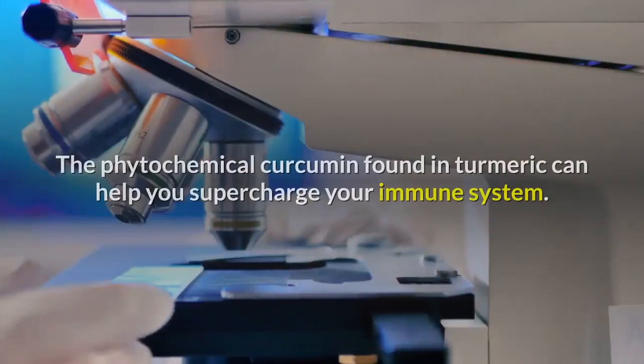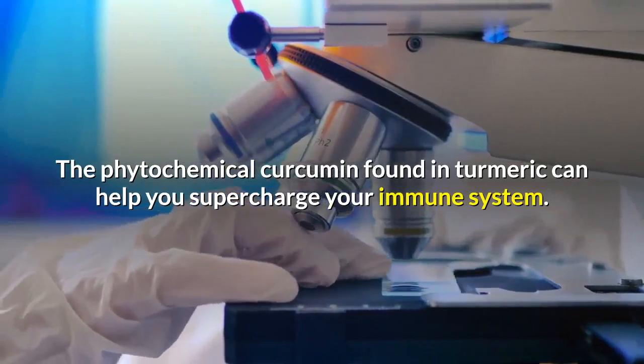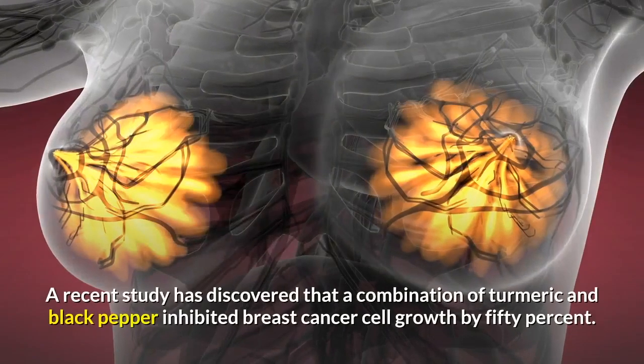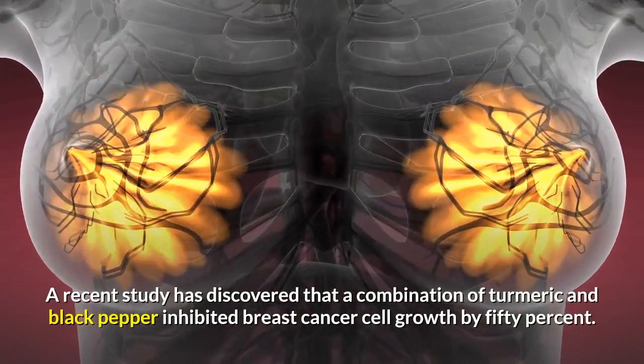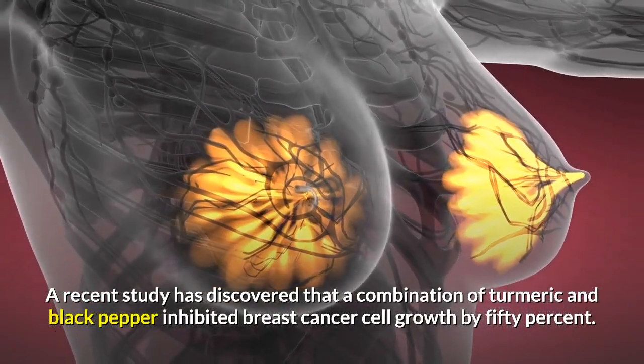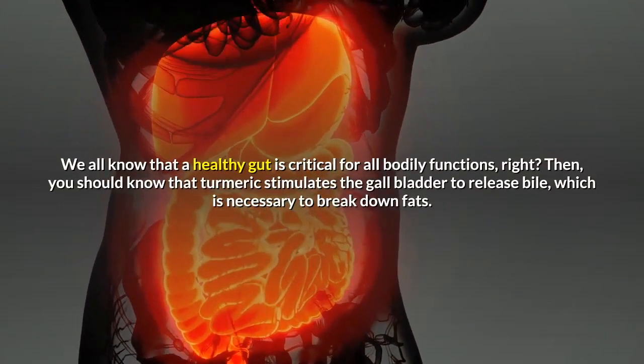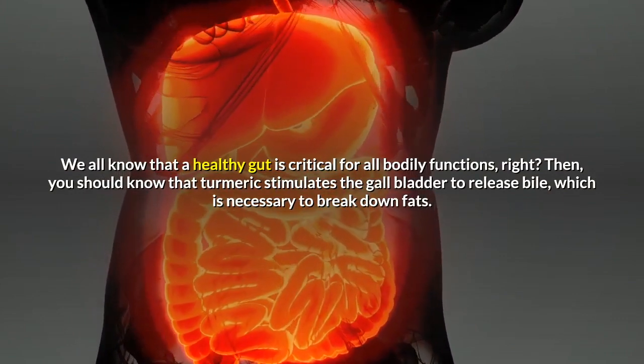Boosts immunity: the phytochemical curcumin found in turmeric can help you supercharge your immune system. Anticarcinogenic: a recent study has discovered that a combination of turmeric and black pepper inhibited breast cancer cell growth by 50%. Promotes digestive health: we all know that a healthy gut is critical for all bodily functions.